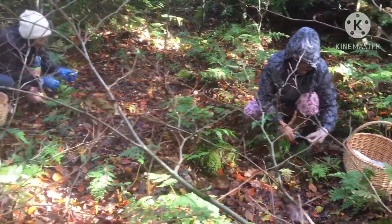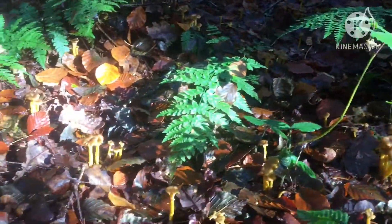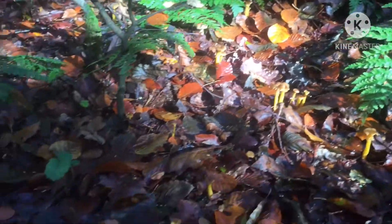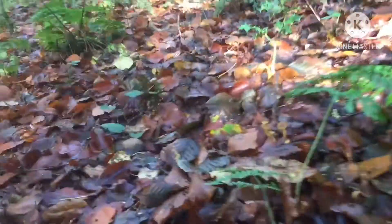There we go — found all the winter chanterelles. They're everywhere here. See, all the winter chanterelles are here, they're growing in bunches.